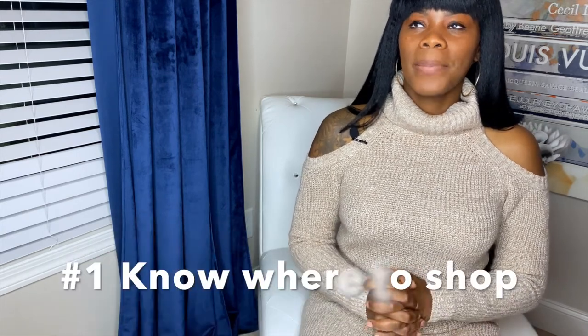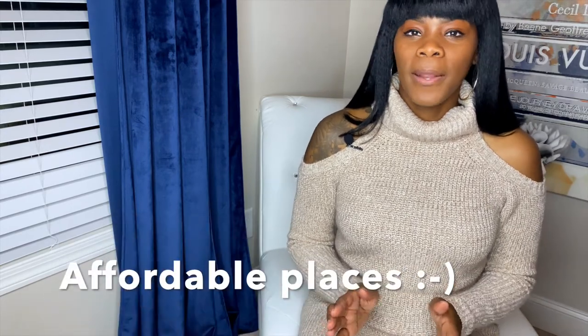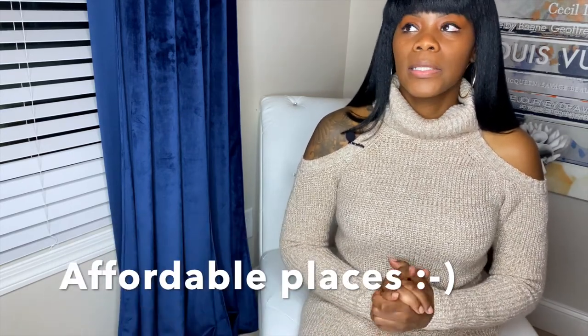Number one: know where to shop. You don't want to waste your time going into a store and they do not carry tall — that is the most dreadful moment ever. ASOS, The Gap, Old Navy, Talbots, J.Crew — all these stores carry tall. I have a list of places linked in the description box for you guys.